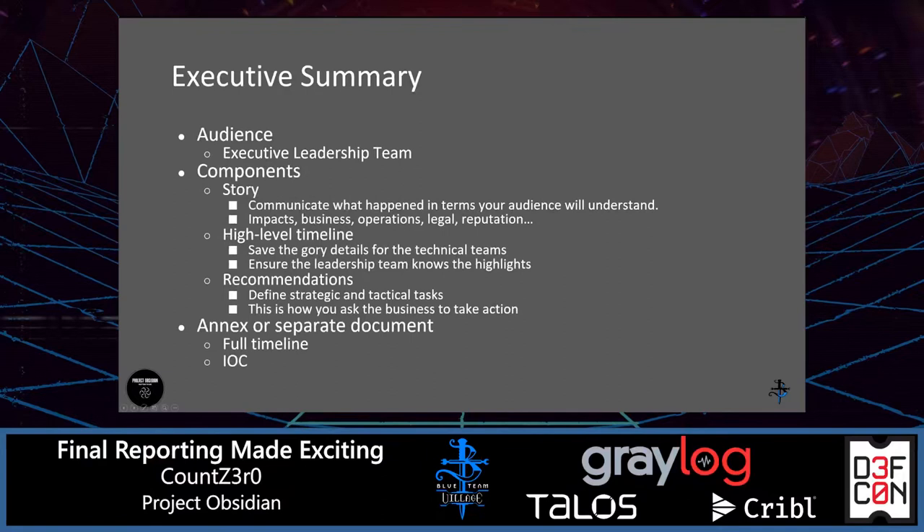When it comes to the Executive Summary portion, this is the hook — this is what you use to get the attention. This is often what gets seen most by your executive leadership teams, the folks who are controlling the purse strings. That's how you get help in order to deploy new products, get staffing, or make changes to the security posture. For each section of final reporting, understand what is the audience, what components go into that, and how do you successfully communicate those needs.